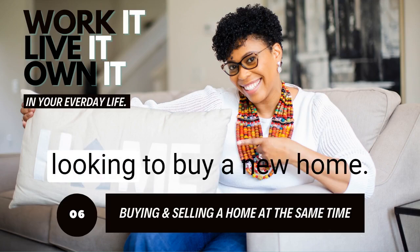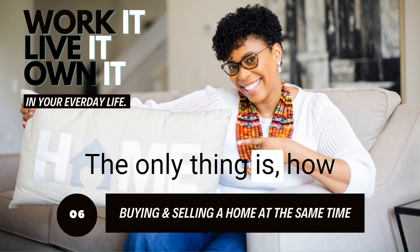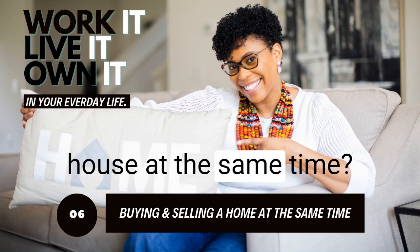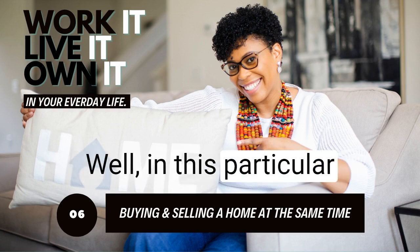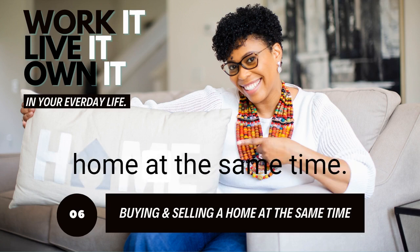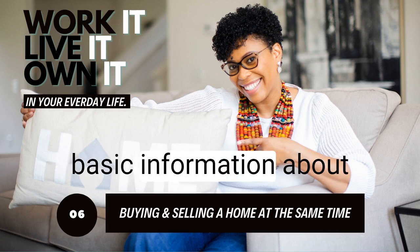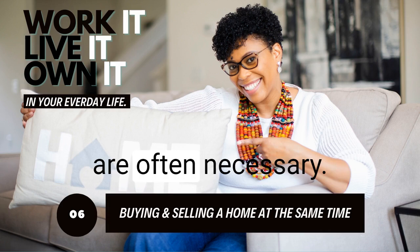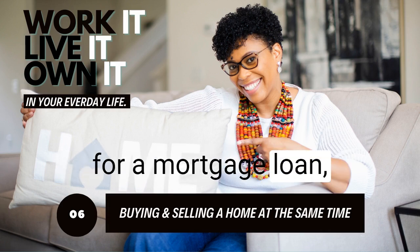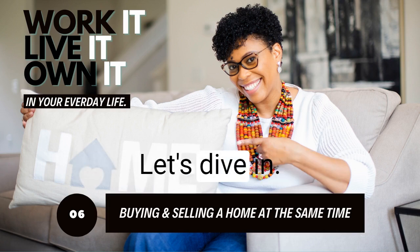You're currently looking to buy a new home — congratulations. The only thing is, how in the world are you going to sell your current house at the same time? In this episode, I'm going to be sharing tips on how to buy and sell your home at the same time, and also share some basic information about home appraisals, which are often necessary when applying for a mortgage loan, refinancing a property, or selling a property. Let's dive in.